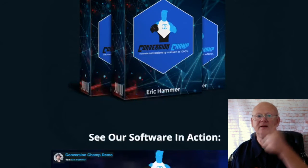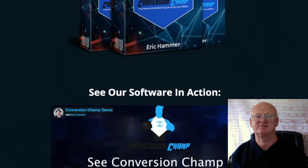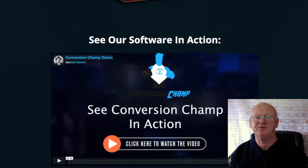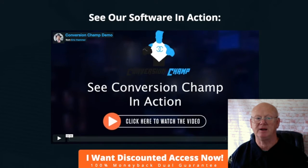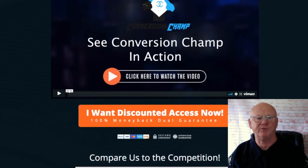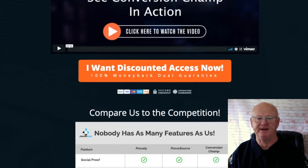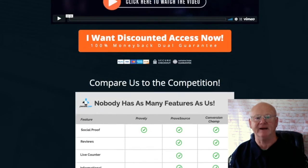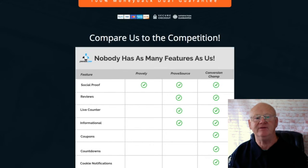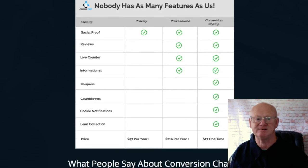Make sure to click on the link right down below the video. Conversion Champ does exactly what its name suggests — it converts, and it does it on steroids. The software offers a dozen different types of notifications, such as coupon codes, cookie notifications, random reviews, and loads more. These notifications are subtle little pushes that persuade visitors to make a purchase, but they're actually red-hot calls to action that work.